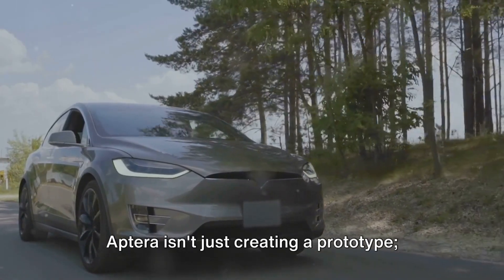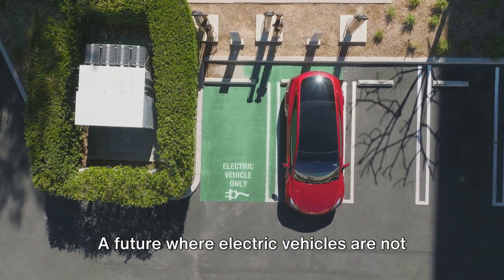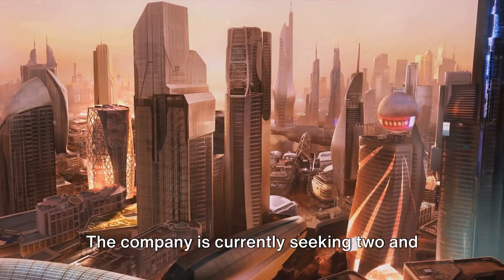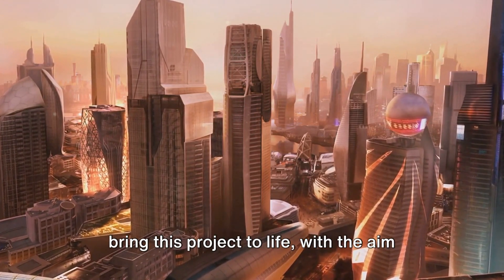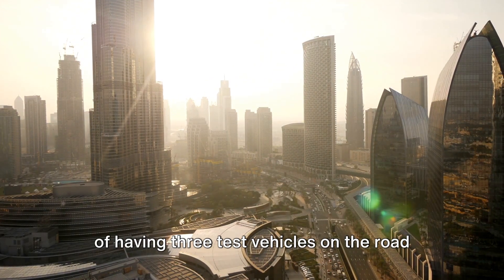Aptera isn't just creating a prototype, it's envisioning a future — a future where electric vehicles are not only viable, but excel in terms of performance and efficiency. The company is currently seeking two and a half million dollars in crowdfunding to bring this project to life, with the aim of having three test vehicles on the road by the year's end.